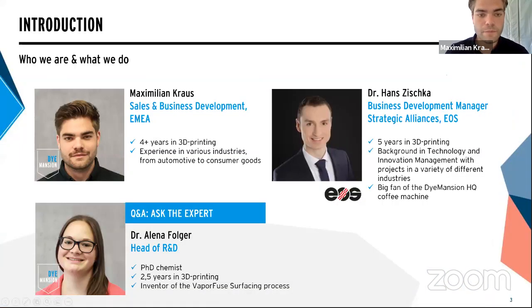A few words about myself before I hand over to my colleagues. My name is Maximilian, and I work in the sales and business development team at Dimension. I have four-plus years in 3D printing — everything I know about additive manufacturing I learned during my time at Dimension. Over those years I gained experience from automotive to consumer goods to aerospace — basically everywhere where 3D printing plays a role.